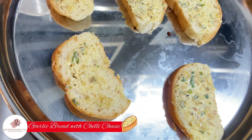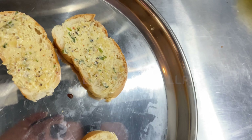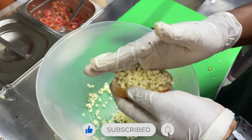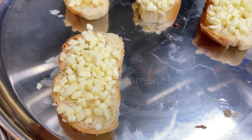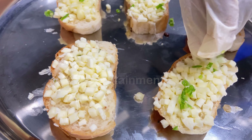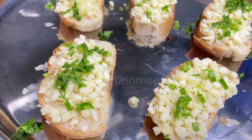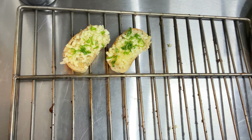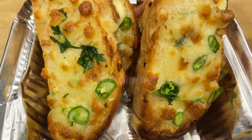We tried their garlic bread with chili cheese. They have different combos — with olives, with chicken, ham and cheese — and they also have garlic bread without cheese. A few minutes later: it was a little spicy because of the green chillies, but definitely worth it for all spicy eaters.